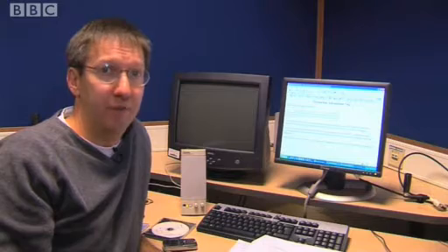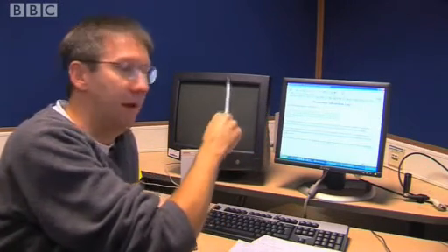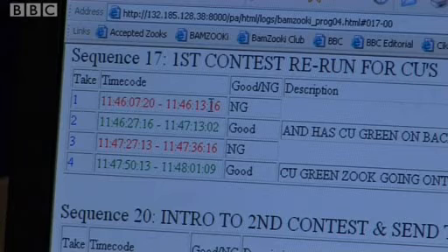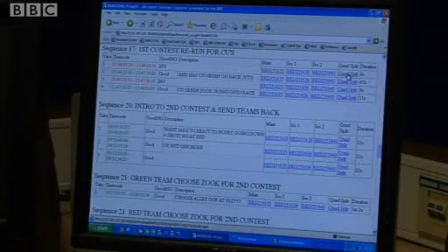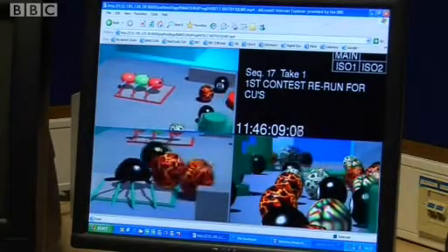One thing that has become available to all the production staff on the programme is that all the clips have been uploaded onto the BBC intranet. By going to a specific website you can click on each individual programme and look at a sequence online on any PC anywhere within the BBC. So if I click on sequence 17 we can look at these red takes — takes 1 and 3 — which are the bad takes that we deemed weren't good enough to even bother putting into the Avid. The information is here, I can click on one of the links and work out whether we actually need to consider digitising some of this material.